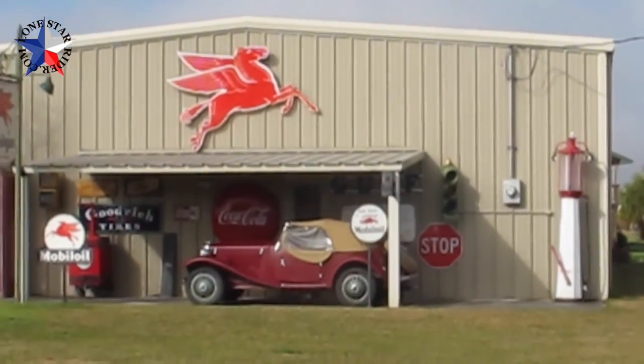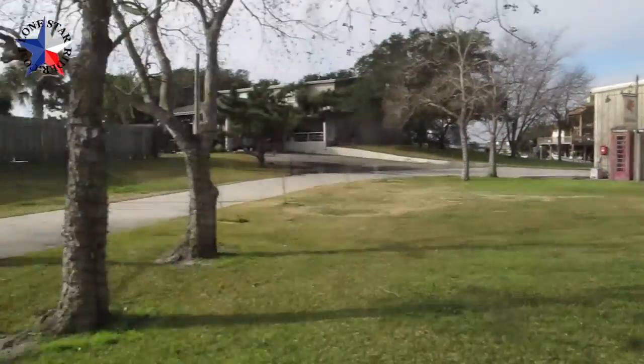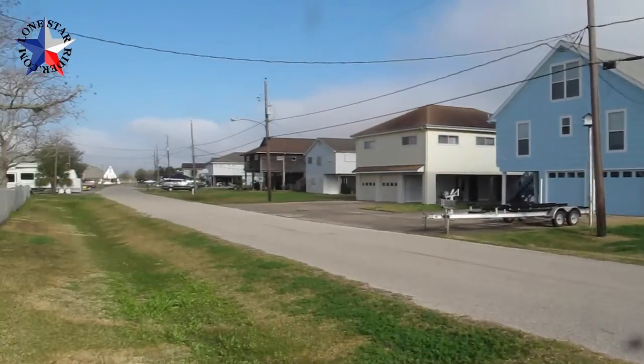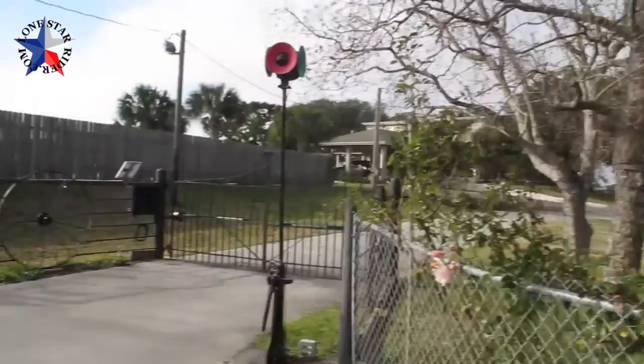Looks like it's got a really nice house. Anyway, very cool looking garage. This is a very small island on the intercoastal ways here. You never know what you're going to find when you're just roaming around.